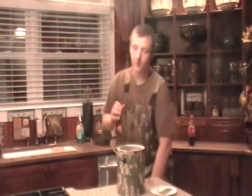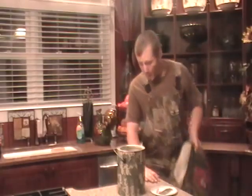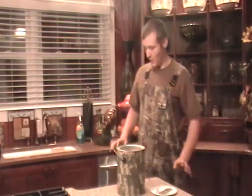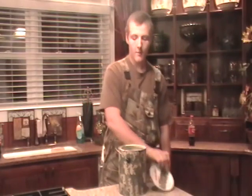Now, for turkey hunting — you tired of using these big old bulky turkey vests? Well, you ain't got to anymore. You got your sling cost right here. You can just stick one in there, close it right back up, and you got your turkey hook.